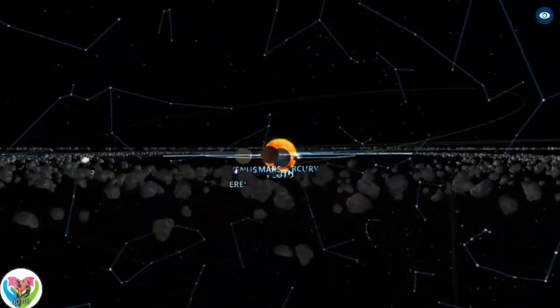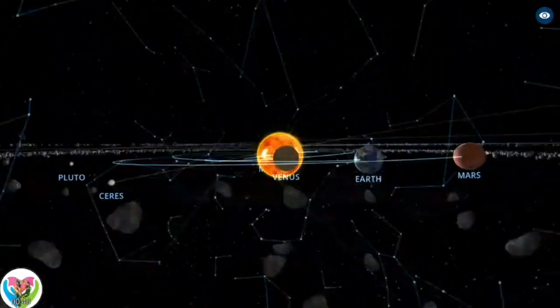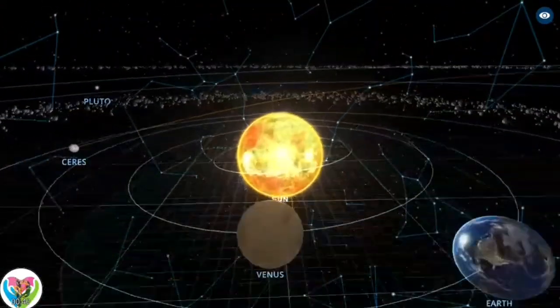All terrestrial planets have solid surfaces. Inversely, all giant planets do not have a definite surface, as they are mainly composed of gases and liquids.